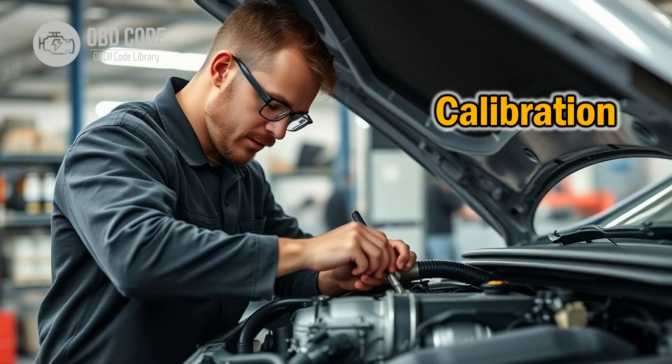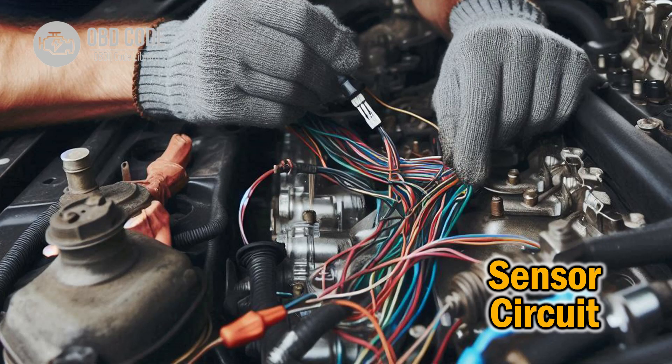4. Perform a throttle relearn procedure using a compatible OBD scanner to recalibrate the throttle position sensor. 5. If the issue persists, consider seeking professional help from a certified mechanic to diagnose and repair any underlying problems with the throttle or pedal position sensor circuit.